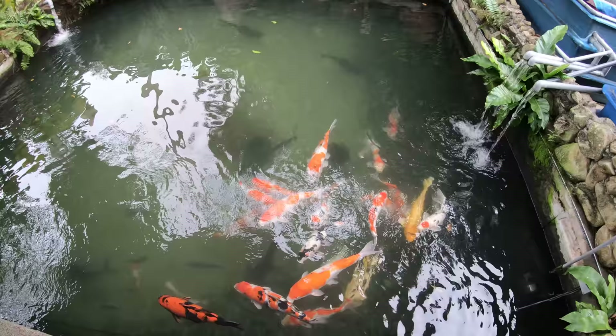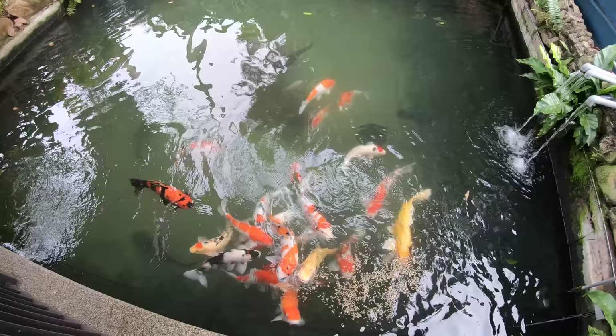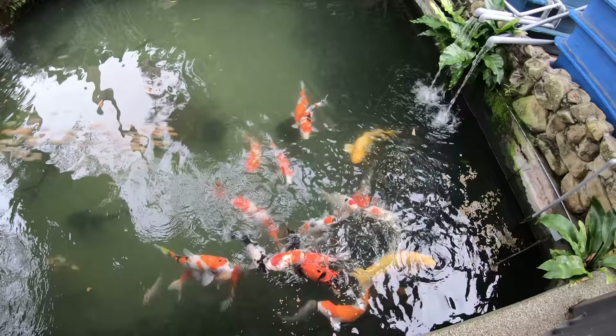I will show you guys some feeding. These boys are hungry — go ahead! Yep, they're hungry, smashing that food.